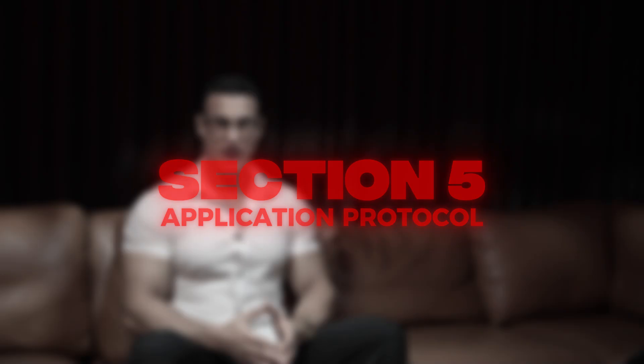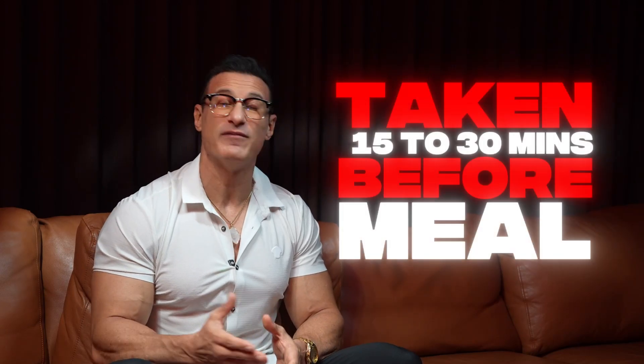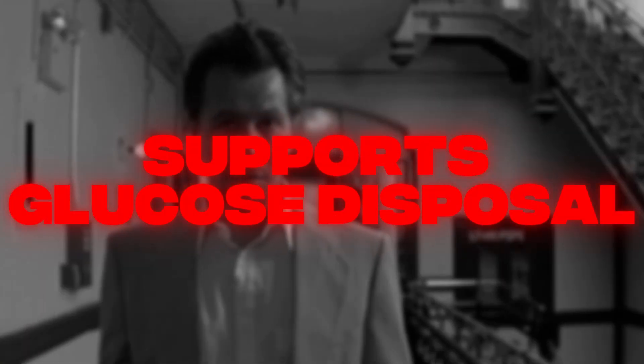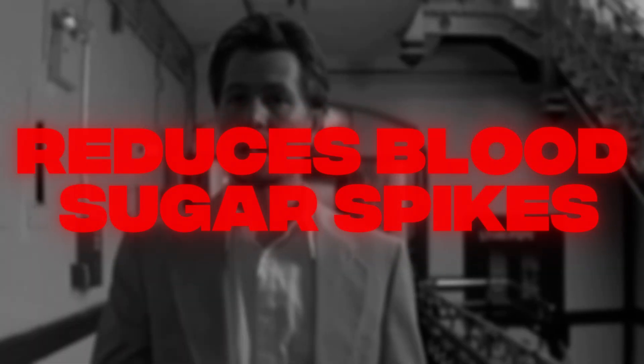Slin is best used prior to meals high in carbohydrates, especially when nutrient uptake is desired, such as post-workout and refeed windows. The standard dosage is taken 15 to 30 minutes before the meal. It supports glucose disposal, stabilizes energy output, and reduces the chance of post-meal blood sugar spikes.